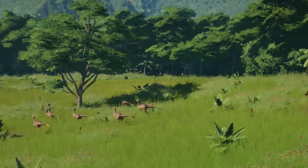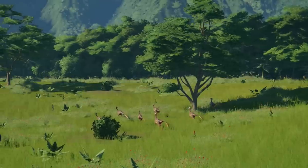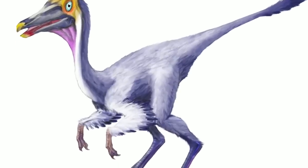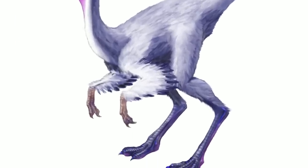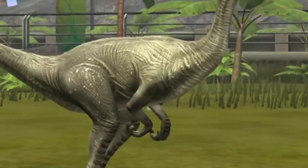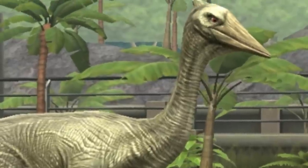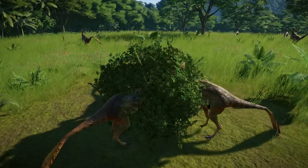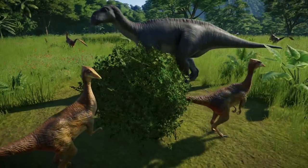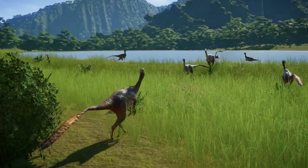Pelecanimimus also had a keratinous crest atop its head. The bones in the lower arm were placed tight together to give additional rigidity. The claws that grew from the end of the fingers were straight, which was typical in basal Ornithomimosaurs. Soft tissue impressions also revealed that the skin was bare and wrinkled, which indicates that Pelecanimimus did not have feathers. The mysterious fibers were described as muscle remnants. Some scientists speculated that Pelecanimimus may have been capable of flight or may be a recent descendant from a flying animal.